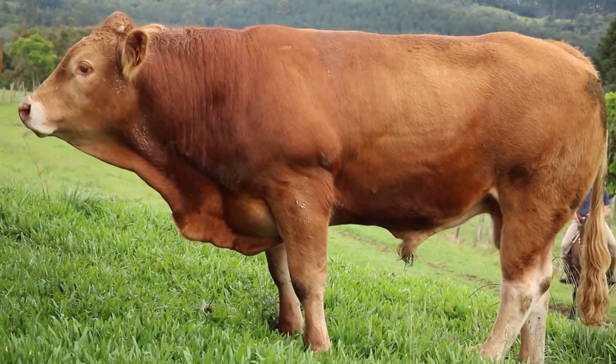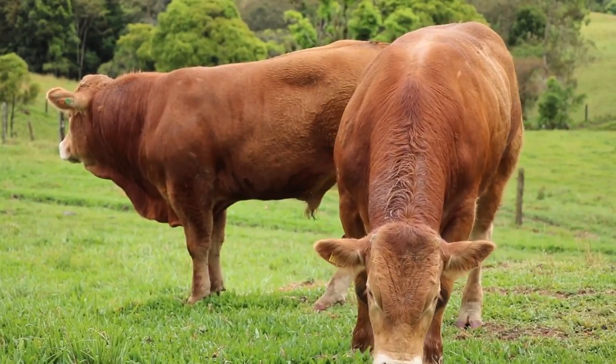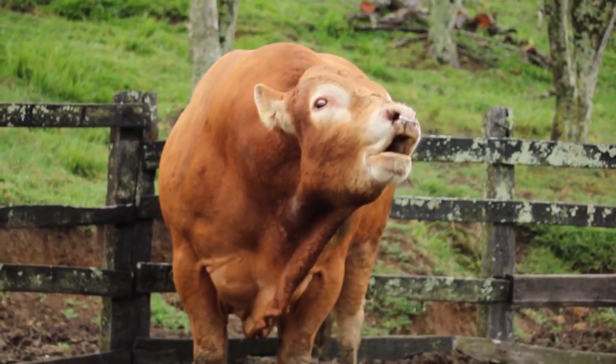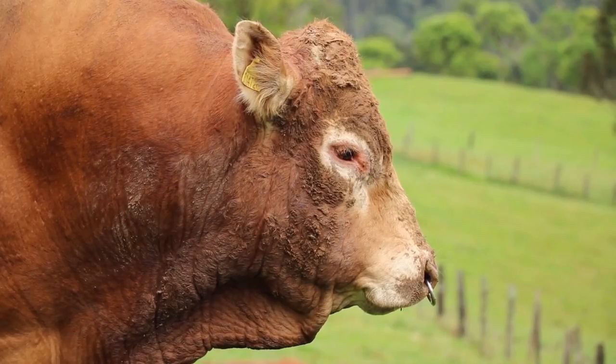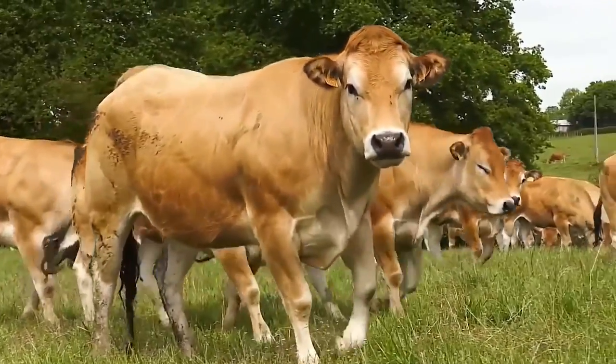Number six: Limousin. Limousin cattle originate from the south-central region of France, more specifically from the province of Limousin. The breed is ancient — there are paintings of these animals from 7,000 years ago found in the caves of Lascaux in France. The animal is also derived from the ancient Garonnaise, a breed which occupied the country in the 17th century.